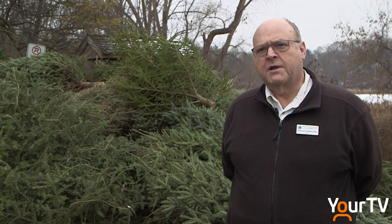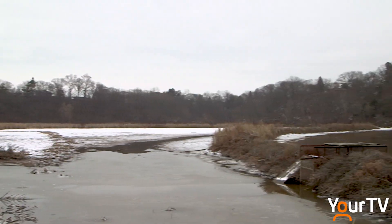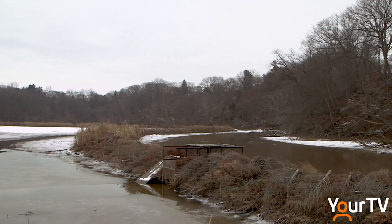They come upstream to spawn in the spring and when the big females do so, they stir up the sediment and the sediment enters the water column, and that chokes out the aquatic vegetation. Creating berms like these allows for the movement of carp to be limited, most importantly during spawning season.